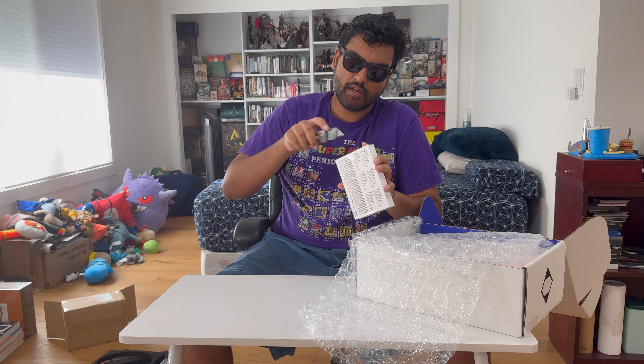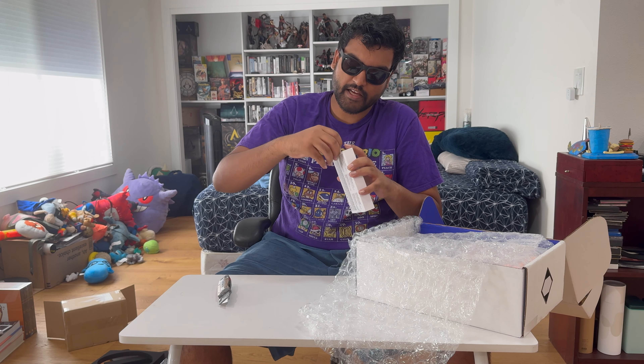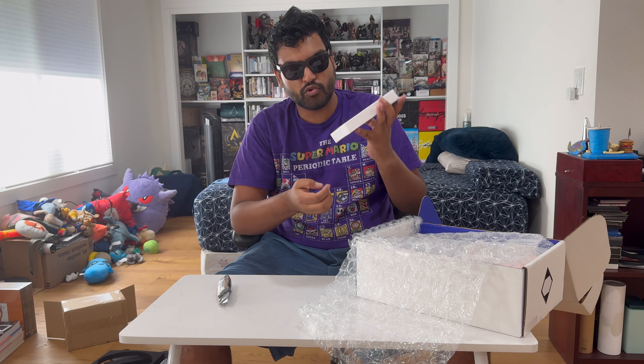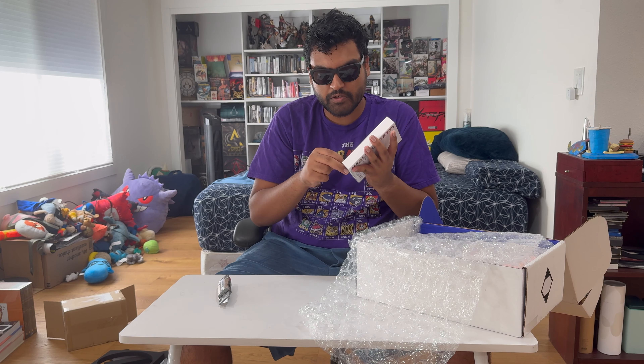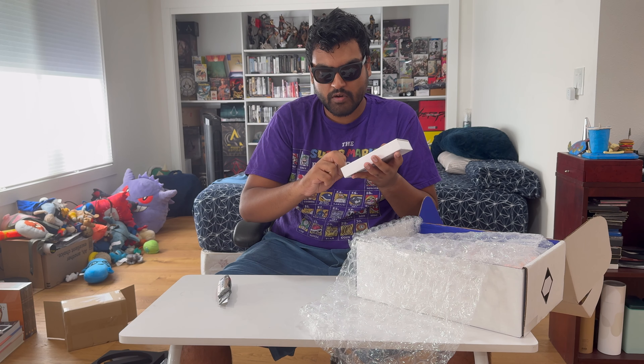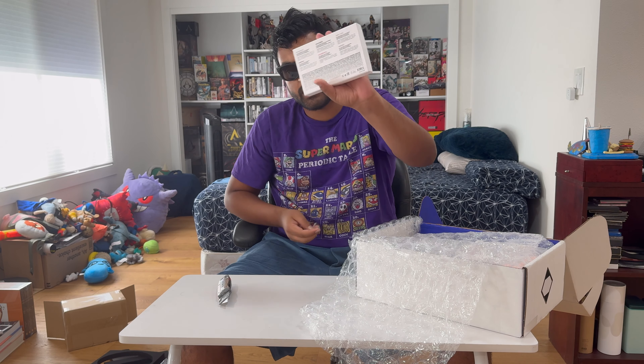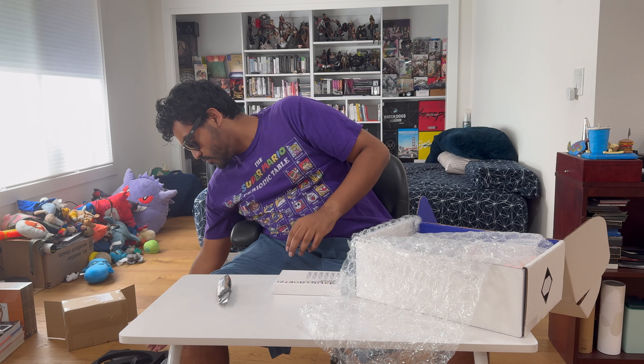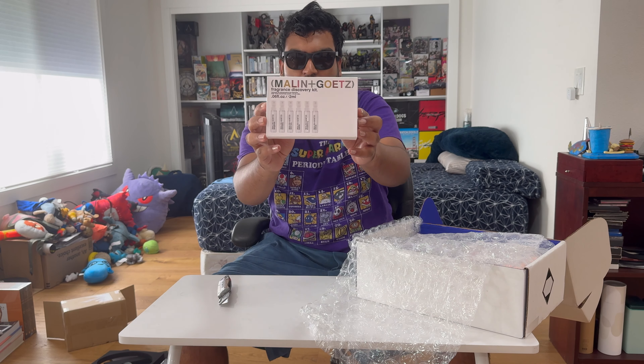I think I can just take it off — cool, it's not the stickers that destroy the box when you try to take them off. Kind of quality, I mean this stuff wasn't super duper expensive, but it's not like it was cheap either, compared to normal shampoos and fragrances.